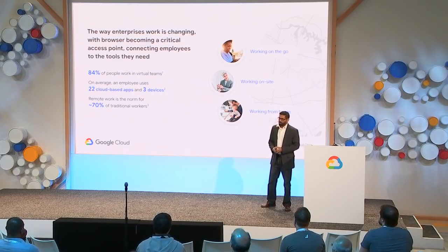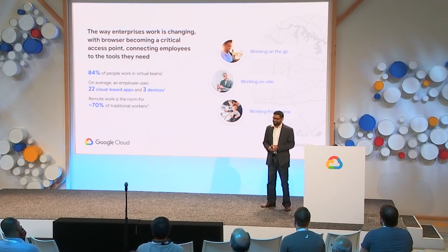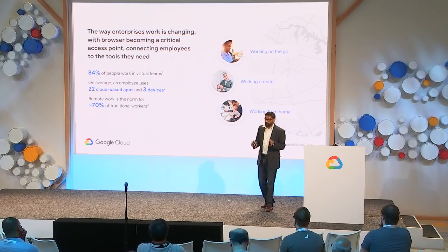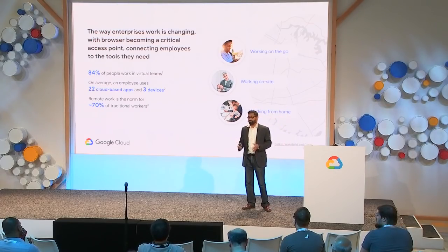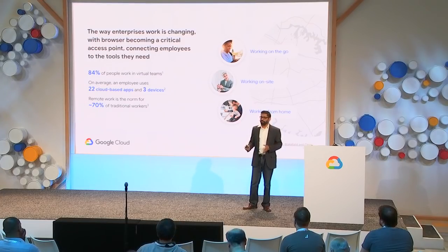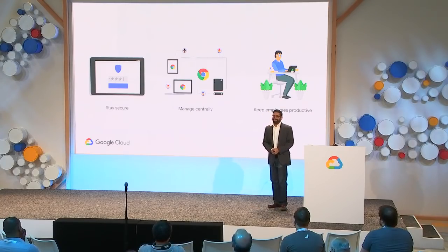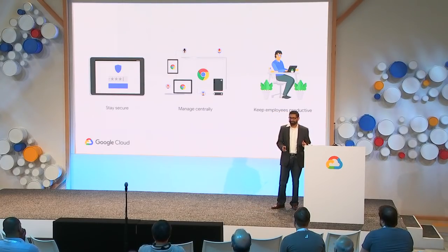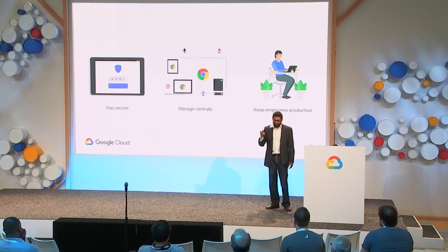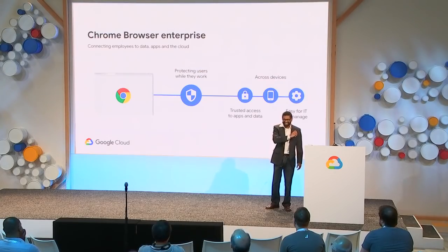84% of people work in virtual environments at least part of the time. On average, an employee has 22 apps and three devices, and almost half of those devices store some business-critical data. Remote work is the norm for about 70% of traditional information workers. What you need is a secure browser that can be managed centrally while keeping employees productive — and that's Chrome Browser Enterprise.